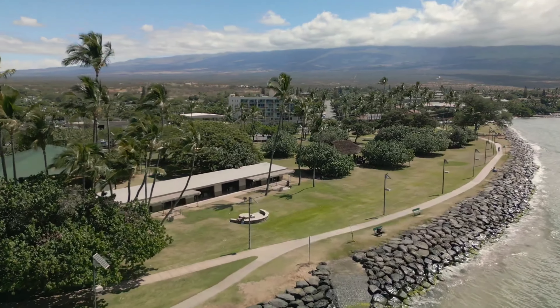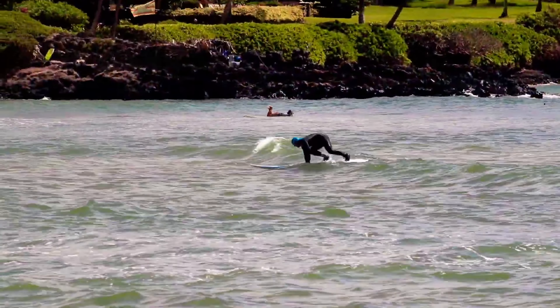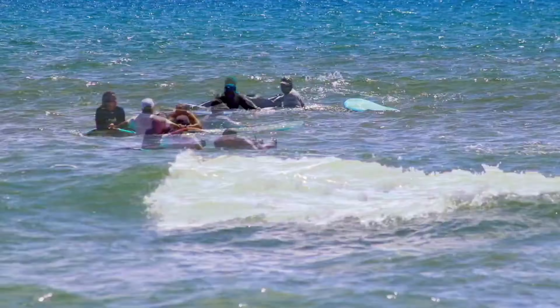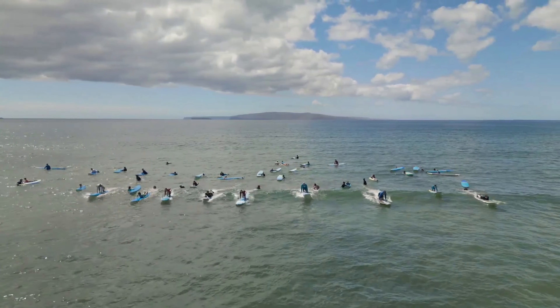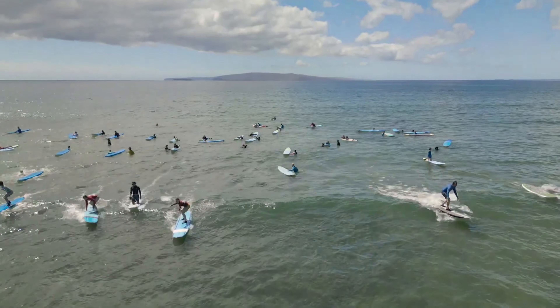5. Enjoy watersports at Kalama Beach Park. Kalama Beach Park is a hub for watersports enthusiasts. Here, you can try stand-up paddleboarding, surfing, or kayaking. The park also features volleyball courts, roller skating rinks, and picnic areas, making it a popular spot for both locals and tourists.